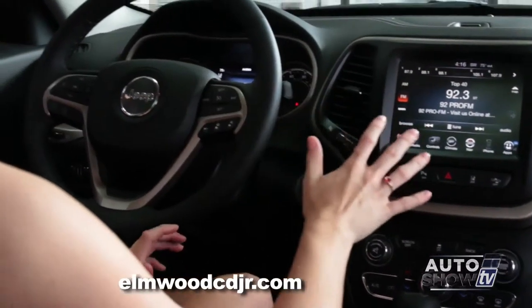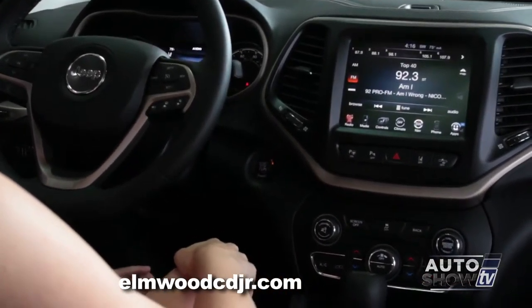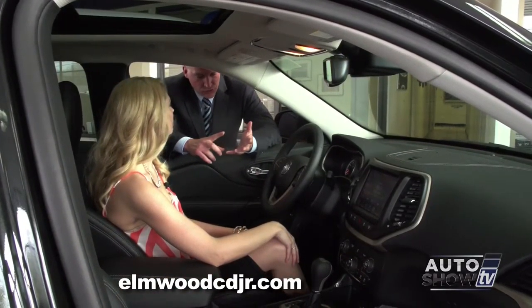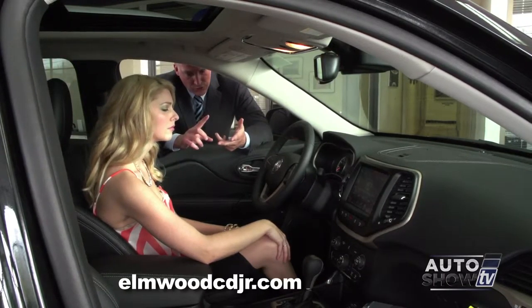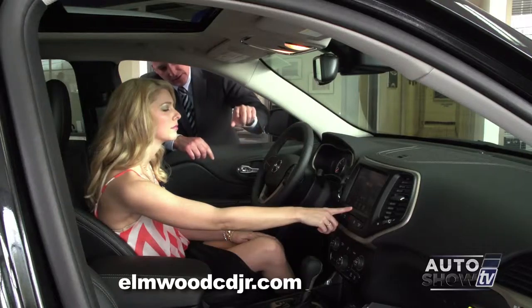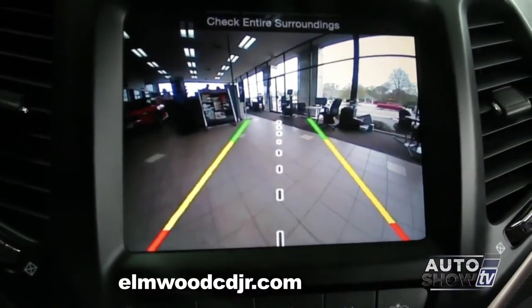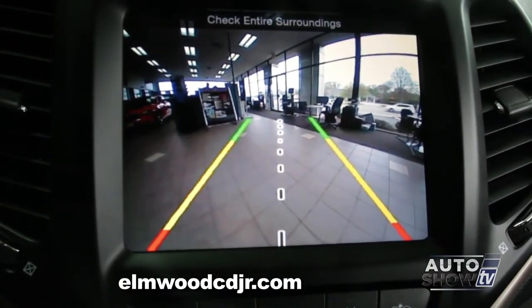Let's talk about the class-exclusive eight and a half inch touch screen. This computer system does several things. It controls the radio, the heat and AC, and the way the headrests in the back recline. This is also where the rear camera display is — you can see in full color, clear as day, all the obstacles behind you.